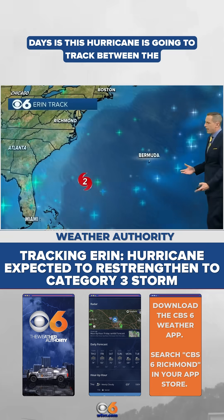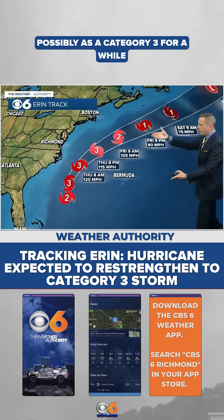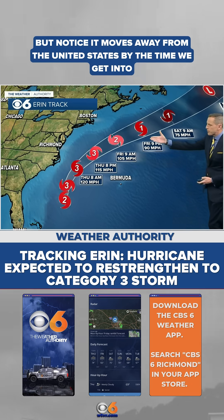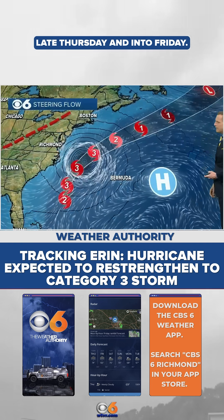What's going to happen over the next couple of days is this hurricane is going to track between the Outer Banks and Bermuda, possibly as a category three for a while, with winds 115 to 120 miles an hour. But notice it moves away from the United States by the time we get into late tomorrow and into Friday.